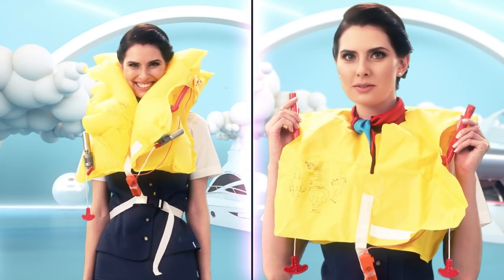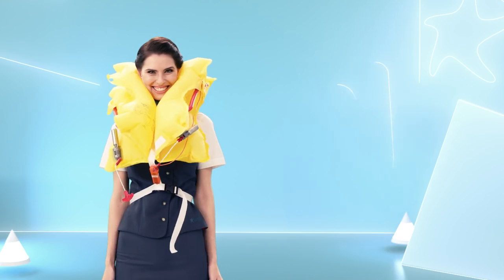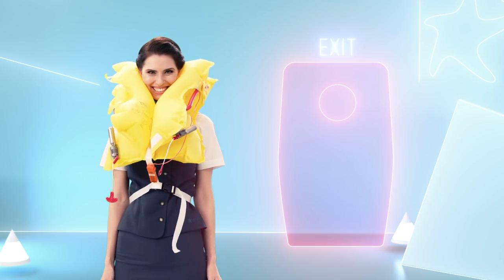You can also inflate the jacket by blowing air through the red tubes. The light on the life jacket will illuminate once you're in the water so you can be located. Inflate your life jacket at the exit before leaving the aircraft.